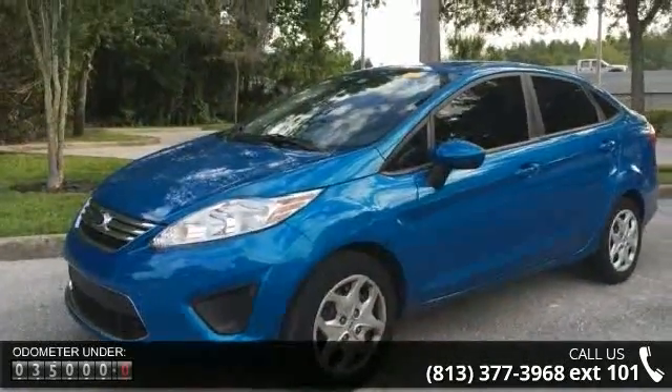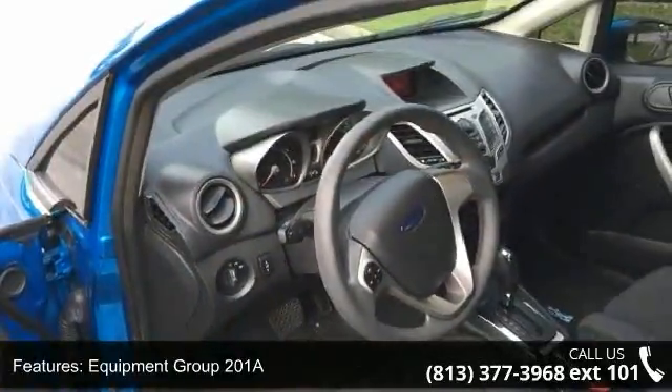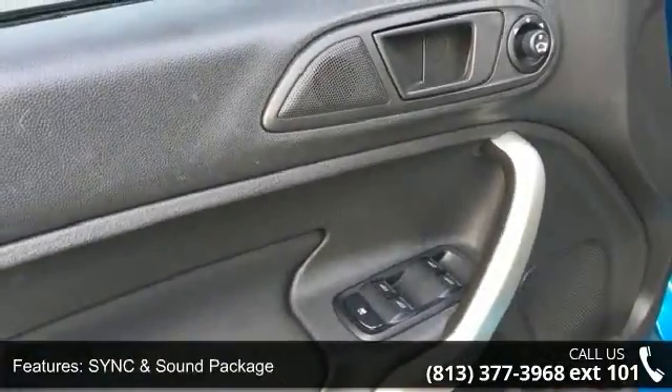4 Speakers, MP3 Decoder, Radio Data System, Sirius Satellite Radio, Air Conditioning, Rear Window Defroster, and Power Steering. If you are looking for a solid pre-owned car, this might be the one.